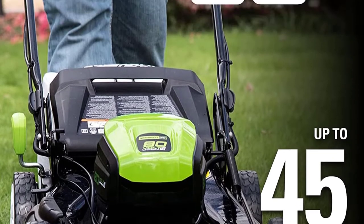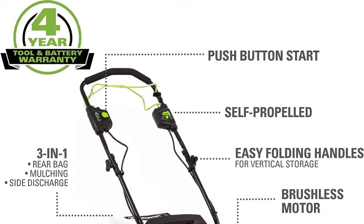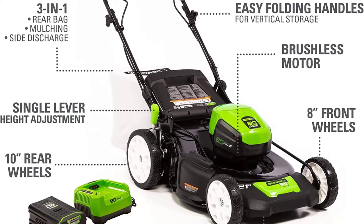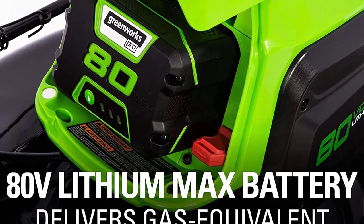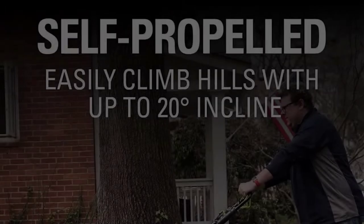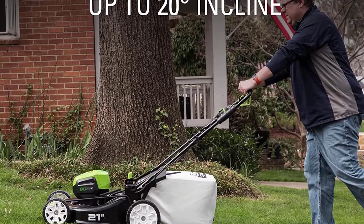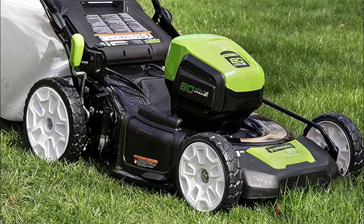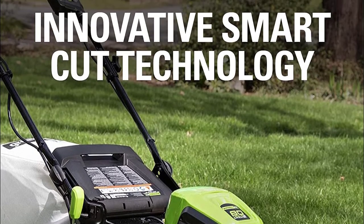It cuts grass as tall as the motor housing when moving slower. The self-propelled rear wheel drive can be adjusted easily to whatever speed you're looking for. The seven-position single handle height adjustment raises and lowers all four wheels simultaneously. The Greenworks Pro will automatically cycle itself higher and lower depending on the length of grass being cut. The 80V 4Ah battery lasts approximately 45 minutes and should get through half an acre of mowing fairly easily. This cordless electric lawnmower will cut through just about anything and keep going.